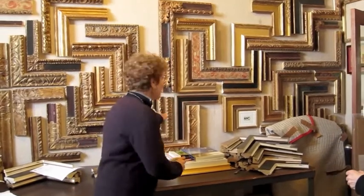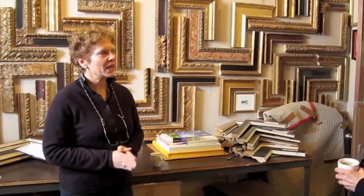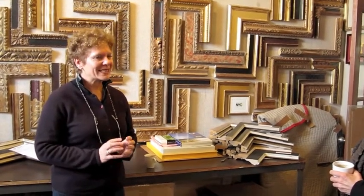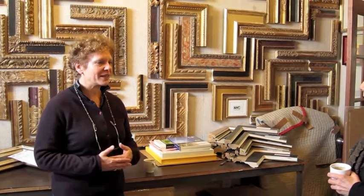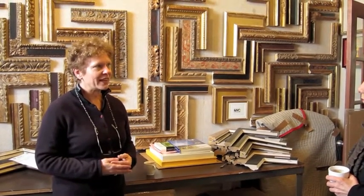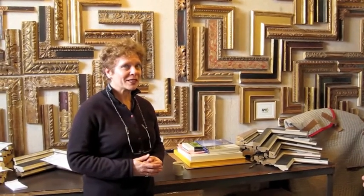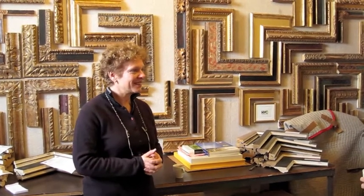So these are some of the frames that we make. We specialize in antique reproduction. All of our frames are made out of carved wood. We do them exactly the way they were done hundreds of years ago. We use the same techniques of wood carving and gilding and finishing. Everything is handmade to order and these are the frames — they're just gorgeous.